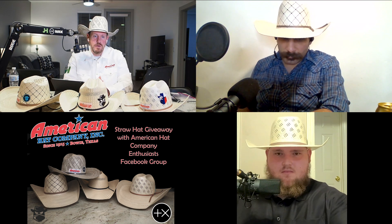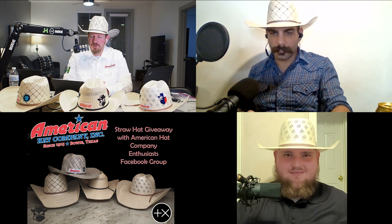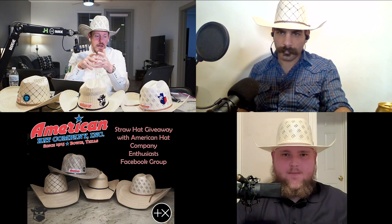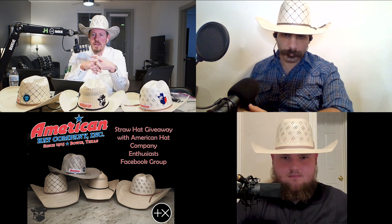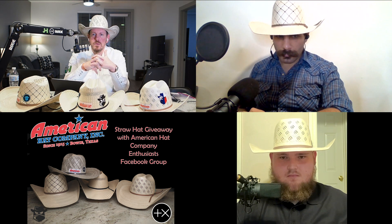I want to talk about dress straw hats in a minute, but first — welcome to everybody in the audience. We definitely have the biggest audience we've had so far. Comments are open right now and you can ask us questions as we go along. We're going to talk about straw hats and American straw hats before we get to the drawing. Back to the dress straw hat — if it's a situation where you need a dress hat, I would probably go with felt over straw every time, even in the summer. For a wedding, unless it's 110 degrees, I'm going to wear felt — probably a lighter color like silver belly or silver sand.